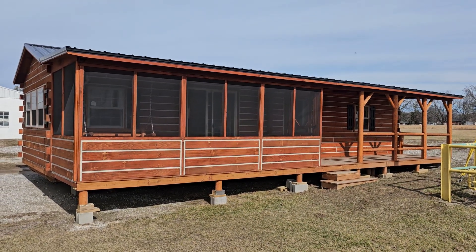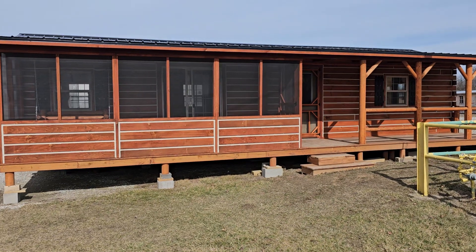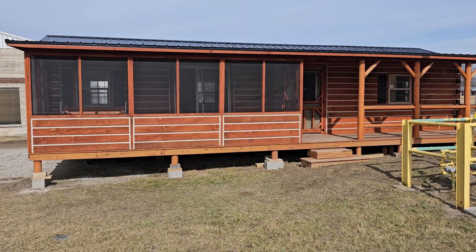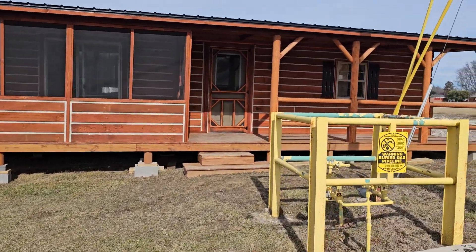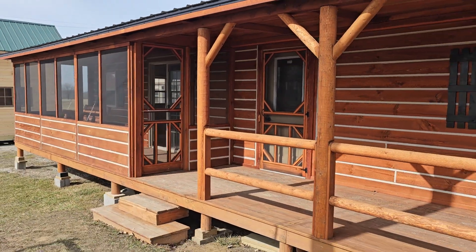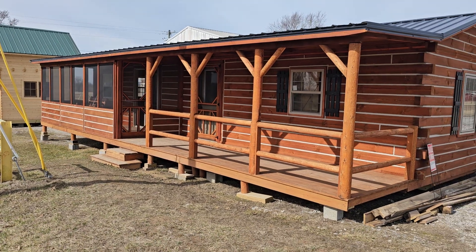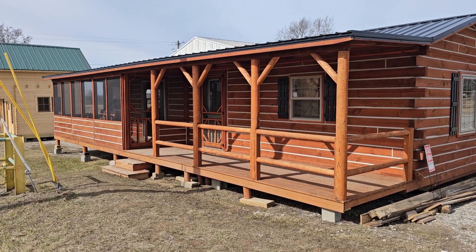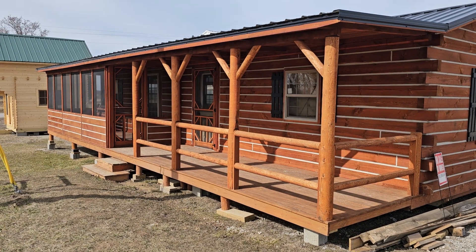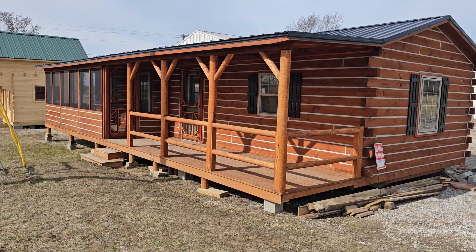Good afternoon everybody. Today we're gonna make a video and try to get some different angles of the beautiful 14 by 40 El Chapo cabin here. A lot of my customers are from very far away — they're not here in Indiana — so I like to make as many videos as possible, making sure you guys get all the different angles of these cabins, since most of my customers purchase them without ever actually making it to my lot.